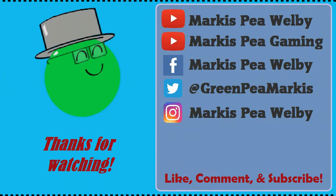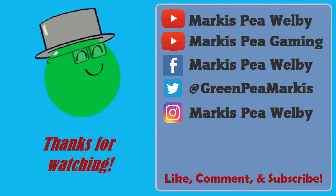So there you go — that is red velvet Oreo cookies. That will do it. Thanks for watching guys and I will see you next time. Take care, bye!